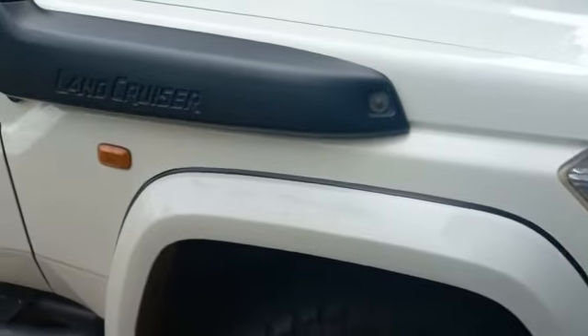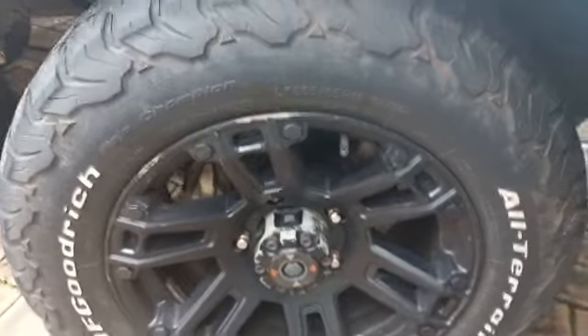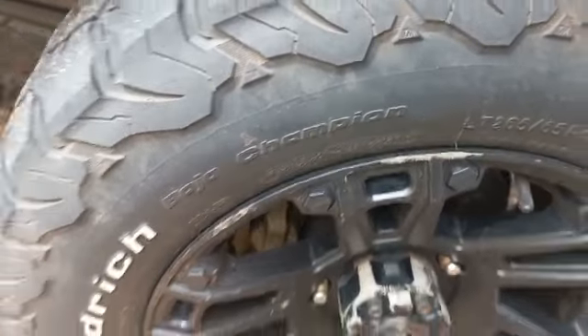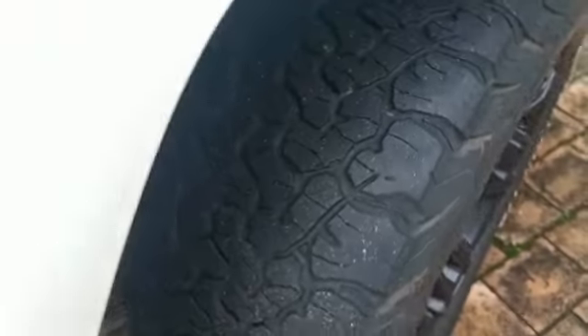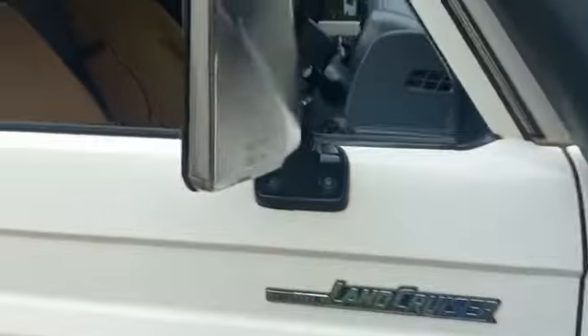Exterior. Right hand side front fender all good, minor chips. Right hand side front rim has some scratches. Right hand side front tire is still good — it has about 3mm tread left.